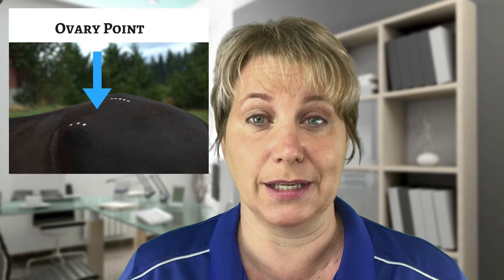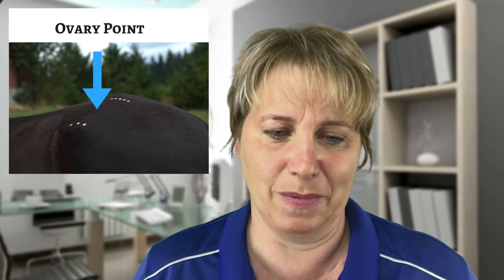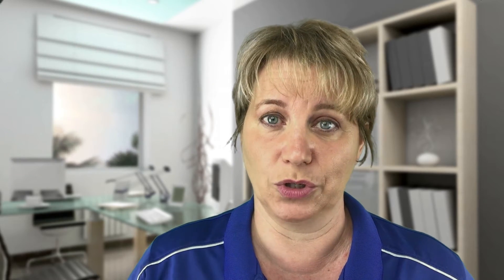If your horse has a sensitive ovary, she's going to let you know — she might kind of give down or she might even kick out. So make sure you stand in a safe place when you check that. Be sure to check both sides, because usually it's just one ovary or the other that might have an issue.